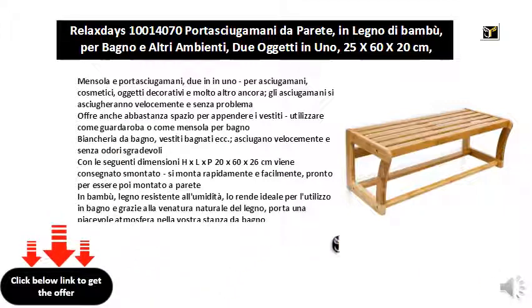They dry quickly and without unpleasant odors. With dimensions H x W x D 20 x 60 x 26 cm, it is delivered disassembled and can be assembled quickly and easily, then ready to be mounted on the wall. In bamboo, a wood resistant to humidity, it is ideal for use in the bathroom, and thanks to the natural grain of the wood, it brings a pleasant atmosphere to your bathroom.